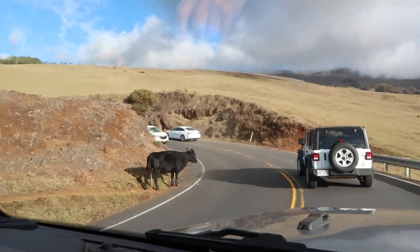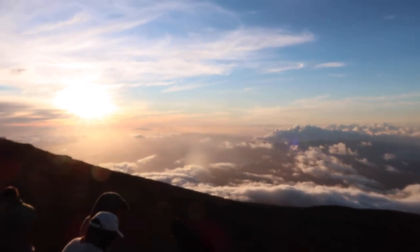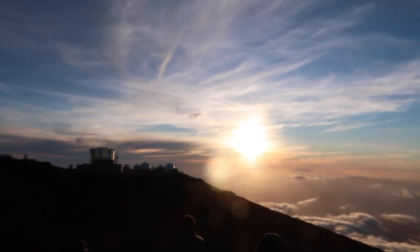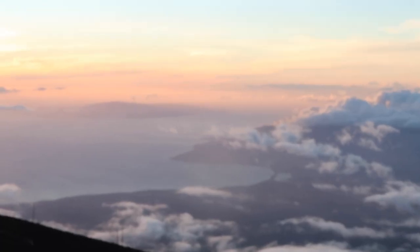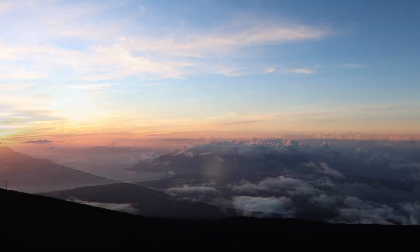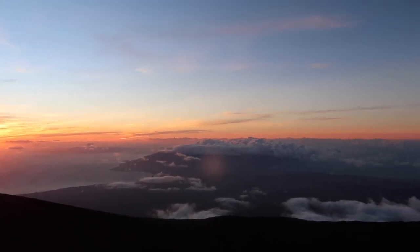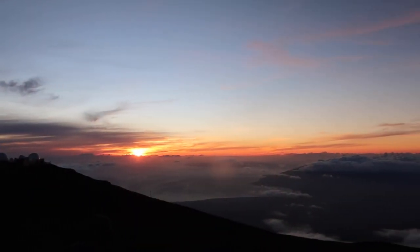Next up is Haleakala. This one costs a little bit because you've got to pay the $30 fee to get into the state park, but those views are actually worth the $30. You can choose to go up for sunrise in the morning, but you have to leave about 3 in the morning in order to get up there in time, and you also have to reserve that online — it's really hard to get those tickets, though it doesn't cost anything, they just limit the amount of people. We went at sunset and it was stunning. We just fell in love with sunset way more on this trip.